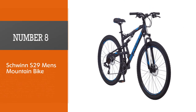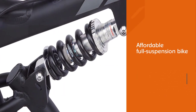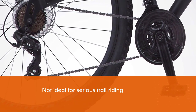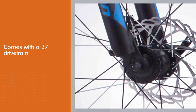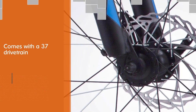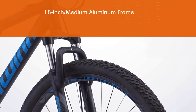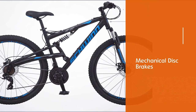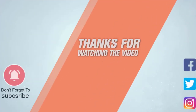Number eight: the Schwinn S29 men's mountain bike. The Schwinn S29 is one of the most affordable full suspension bikes you can get. As such, it's equipped with entry-level components and its suspension is not ideal for serious trail riding. Still, it's an all-around capable model that does well on single tracks, in parks, and even on downhills thanks to its large 29-inch wheels. Just don't abuse it too much and it will provide years of fun. The front and rear suspension will dampen vibrations when riding off-road. For more details, click the link in the description.